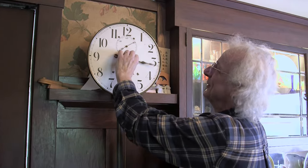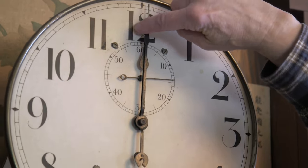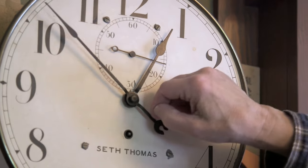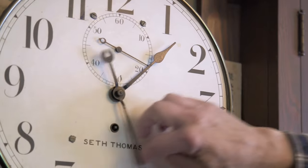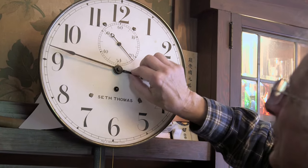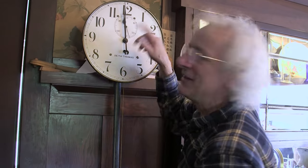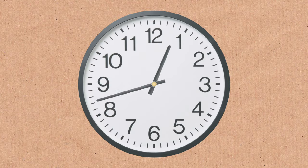Let's go back to noon. How many times do these hands cross in 12 hours? There's once, twice, three times, and so on. In fact, if you think about it, you'll realize the hands cross each other 11 times every 12 hours.